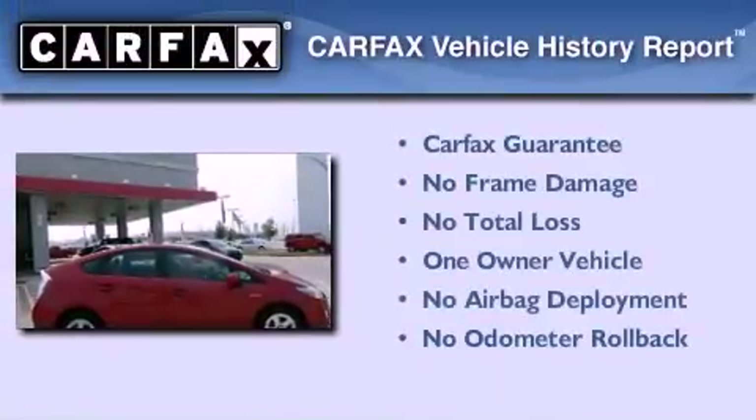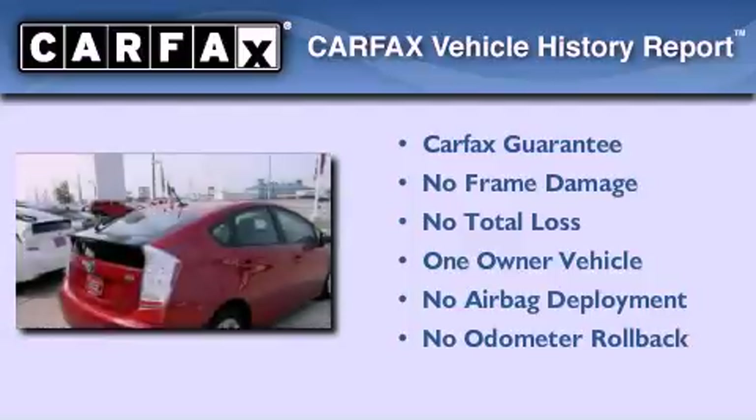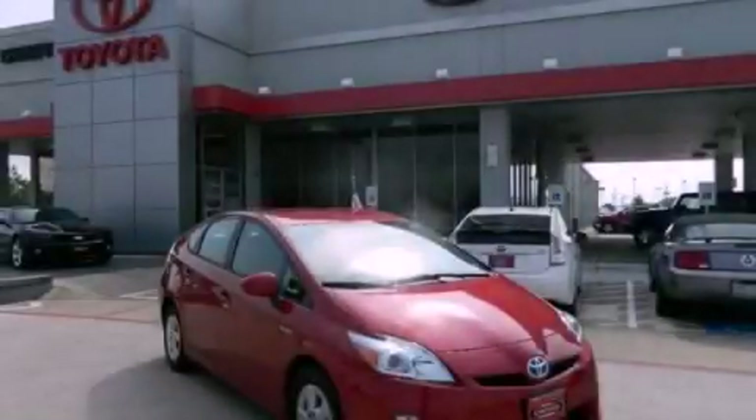This car has had only one owner and it qualifies for the Carfax Buyback Guarantee. Contact us today and schedule your opportunity to see this vehicle in person.